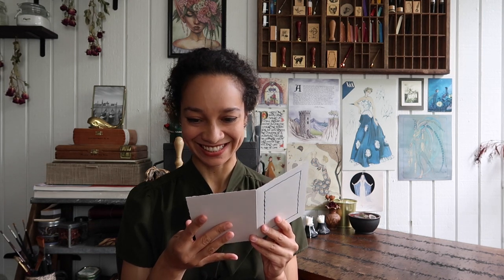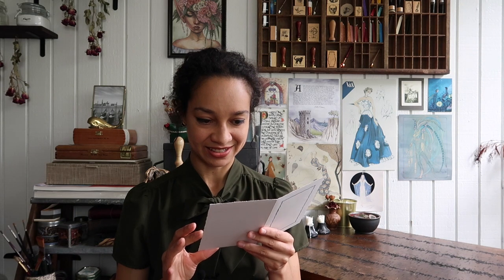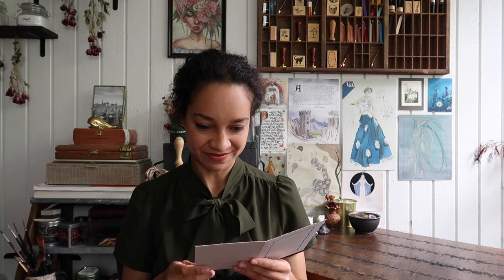Oh my god. Guys, I'm holding a piece of paper from the 14th century. What? How am I even allowed to do this? It just feels like I'm not supposed to be holding it — like it should be in a museum. I'm going to show you a quick peek.